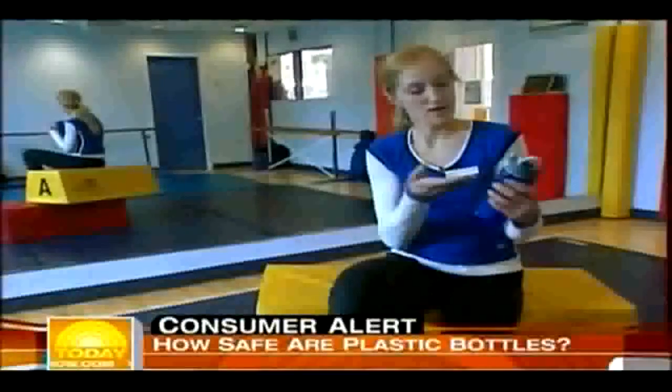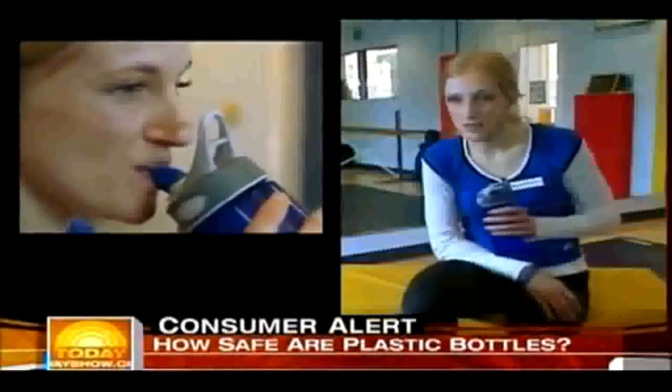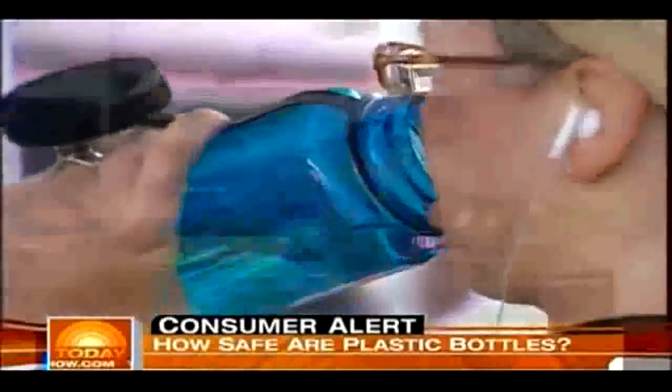Today, my water routine consists of about five fillings using this container, and I sip on it all day long. Healthy, right? Well...